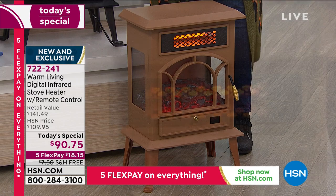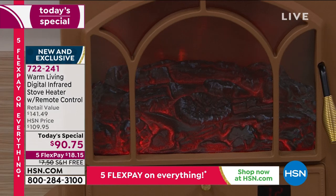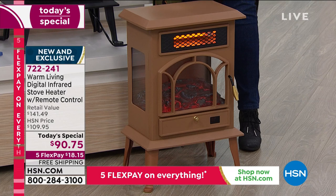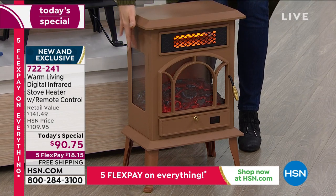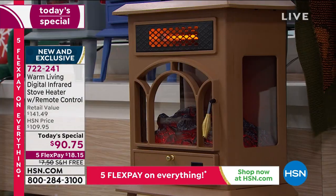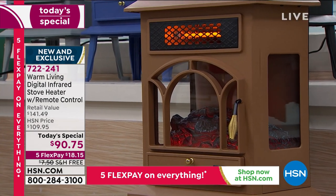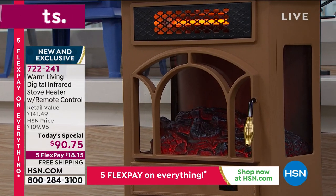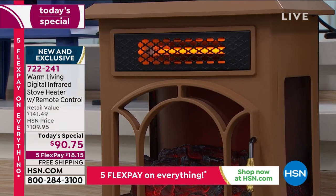Each comes with a remote control — you can adjust the flames and the heat from across the room. Gorgeous safety features: if you tip it over, it will know to turn itself off. You get three windows — one in the front and one on each side — so you're getting that gorgeous flame ambiance from all three sides. We took that heating element and put it up top — that's one of the new features from Warm Living.